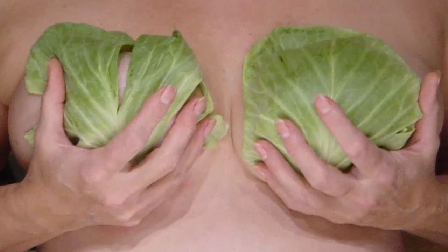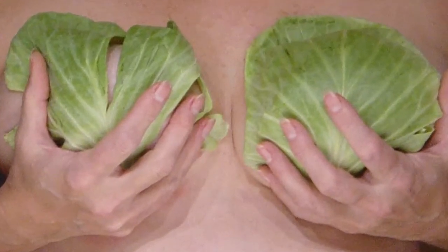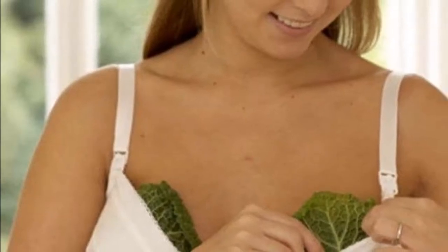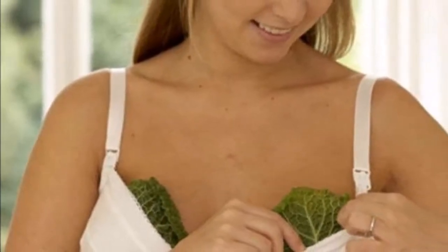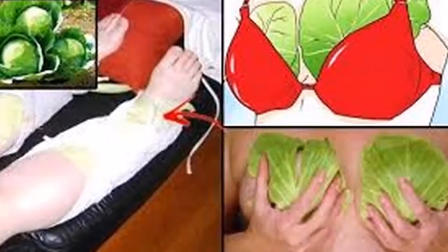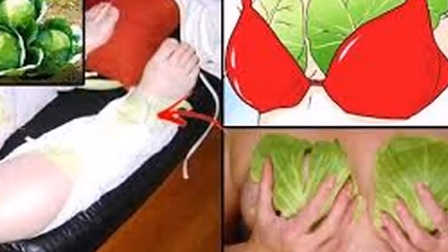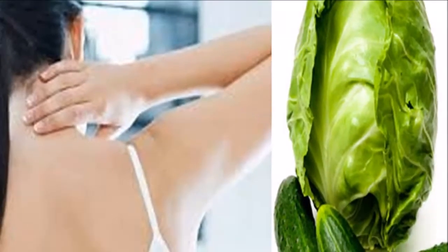Some women experience terrible and strong pain while breastfeeding. They can relieve that pain by putting compresses from fresh cabbage leaves onto their breasts. You can do this treatment during the day or apply them before you go to sleep and remove them when you wake up in the morning — you will notice that your pain is gone.